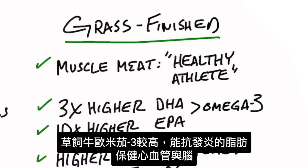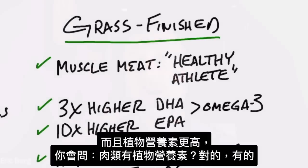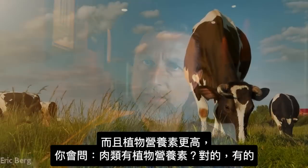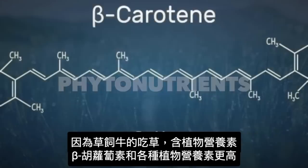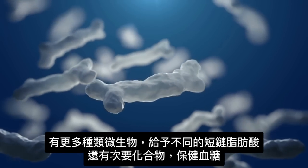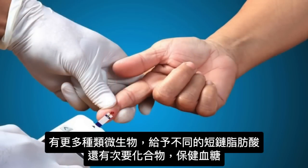In the grass-fed, grass-finished beef, there were much higher omega-3 fatty acids — the anti-inflammatory fats that help the cardiovascular system and the brain. There was a three times higher DHA and a ten times higher EPA, both omega-3 fatty acids. There were also much higher phytonutrients, because grass-fed cows eat grass and grass has phytonutrients. There were higher carotenoids like beta-carotene, and much higher microbial diversity, which gives a whole different set of short-chain fatty acids and secondary compounds that are beneficial to blood sugars and more.